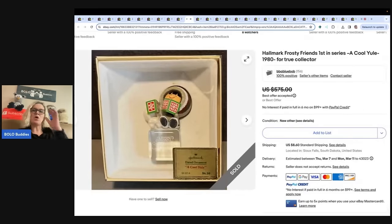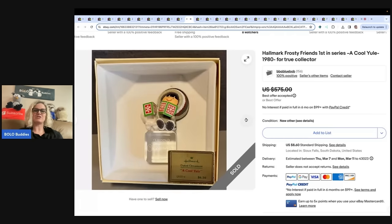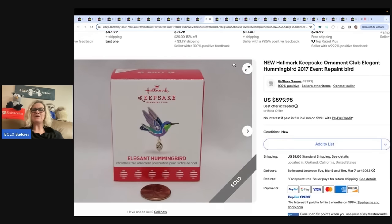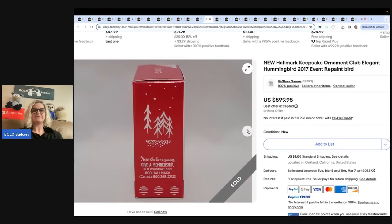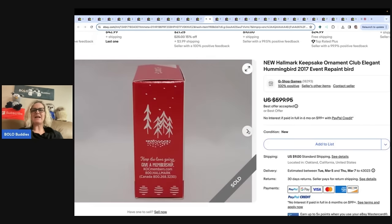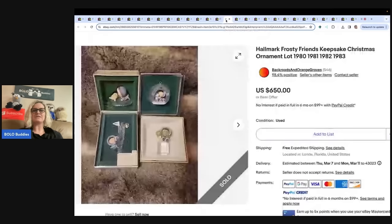The next item is a Hallmark Frosty Friends First in Series, A Cool Yule, 1980, for a true collector. Originally $6.50, tree trimmer collection. It sold for $475 on best offer. This one is a Hallmark Keepsake Ornament Club Elegant Hummingbird repaint, 2017. I wanted them to show the bird, but they didn't. Listed at $599.95, and a best offer of $475 was taken.